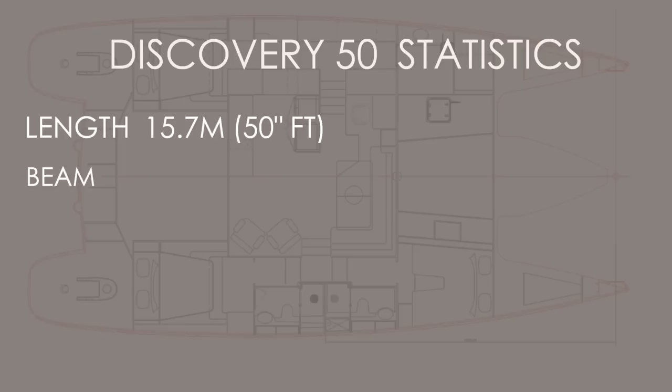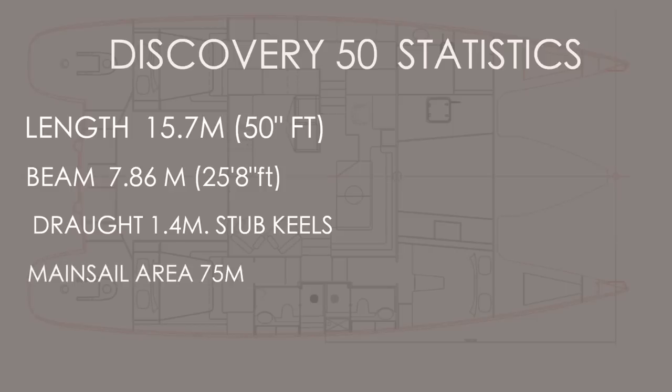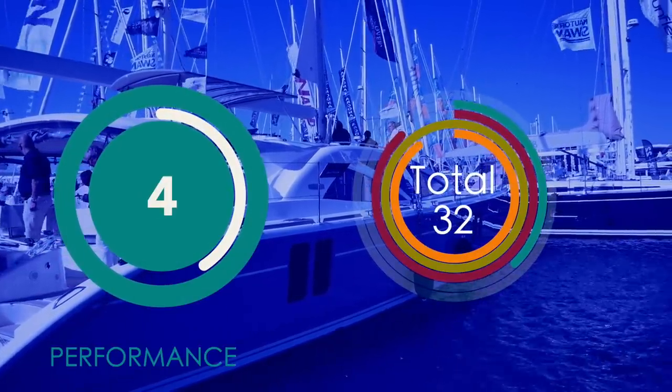Looking at the statistics for the Discovery 50 catamaran: length 15.7 meters (50 feet), beam 7.86 meters (26 feet wide), draft 1.4 meters with stub keels. The sail area isn't huge considering she weighs 16.5 tons. Compare that to the 51-foot Outremer, which is five and a half tons lighter — so this is a heavy boat. She's not going to point high and she's not going to be fast, but you'll get there in style and comfort. For performance, we award the Discovery 50 four out of ten — she is not a performance cruiser.